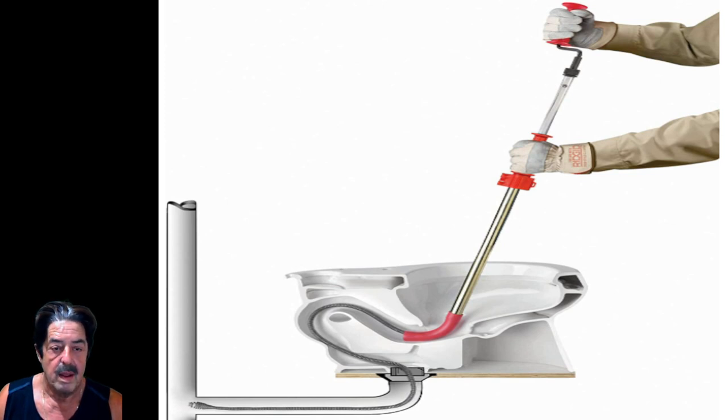How much you save depends on how often your toilets plug up. There are other devices like a plunger, but I don't think it works as well. The auger is the best device for unplugging a toilet, and it will last you years and years, so it's a good deal.